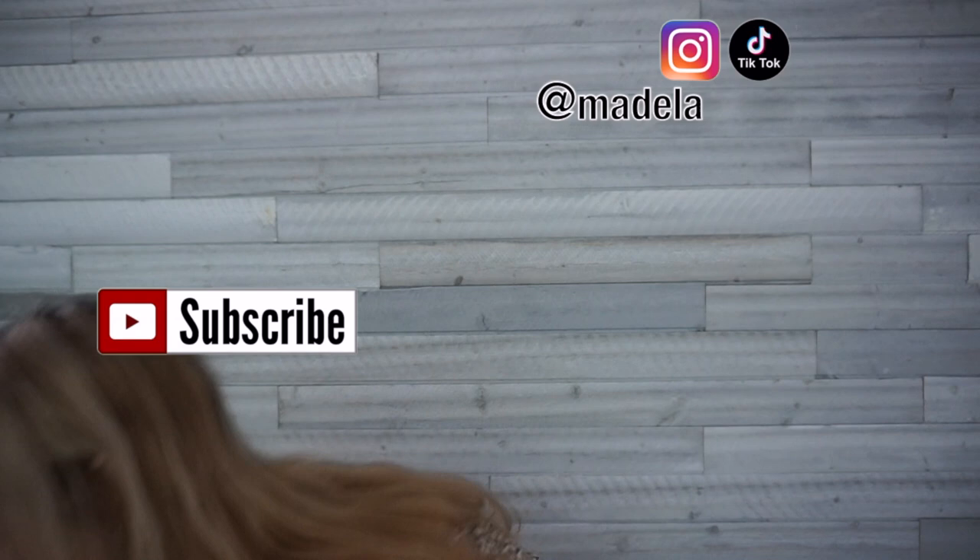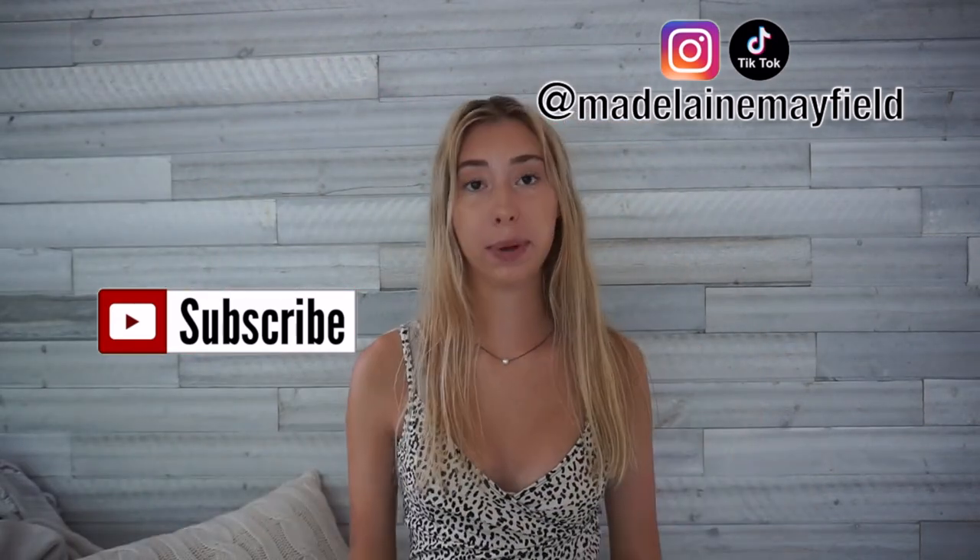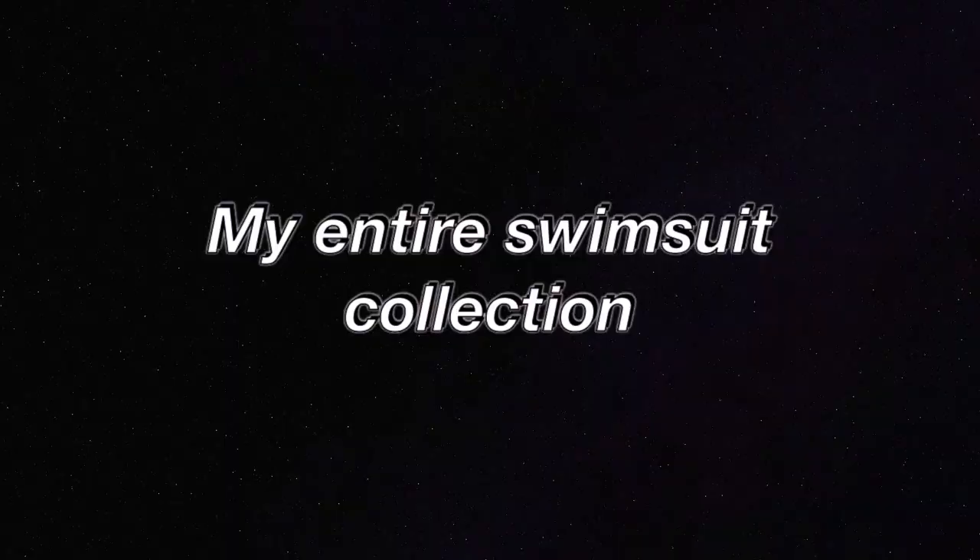I thought it'd be really fun to show you guys my entire bikini collection. Let's see if I can hold all of them to show you how many I have — okay, this is just most of them. I'm going to be doing my bikini collection and I have a ton of bathing suits. I'm going to show you where I buy them from and how they fit. Most of them are from Shein — I'll say that right now — but I have all different kinds: high-waisted, one pieces, shirt-looking tops.